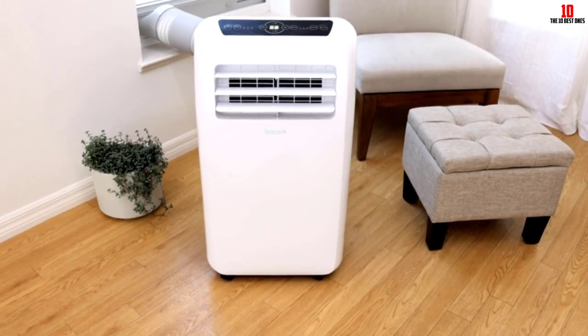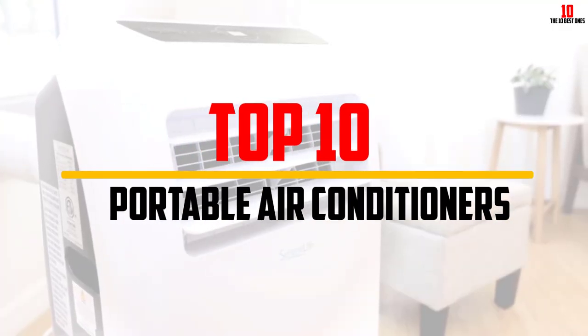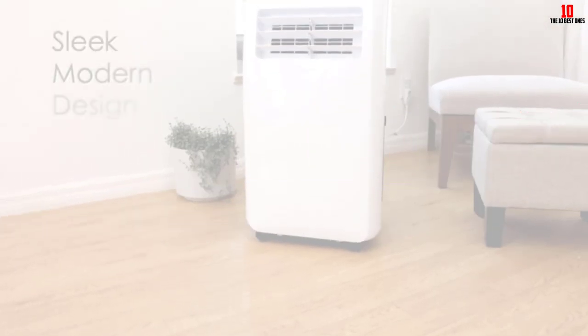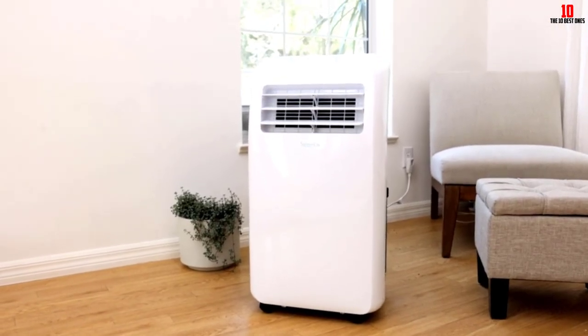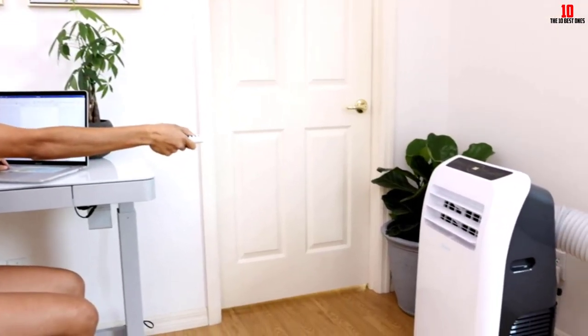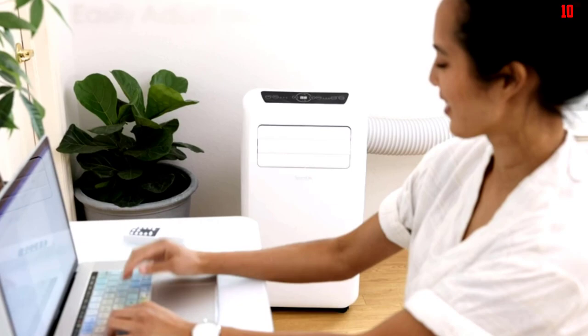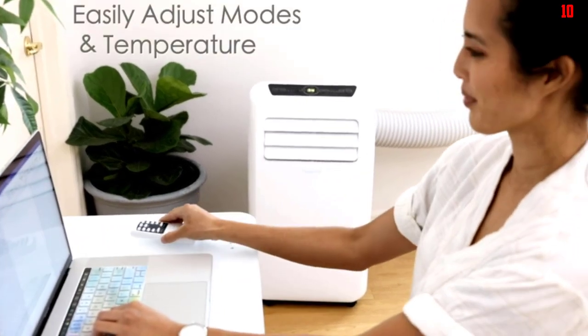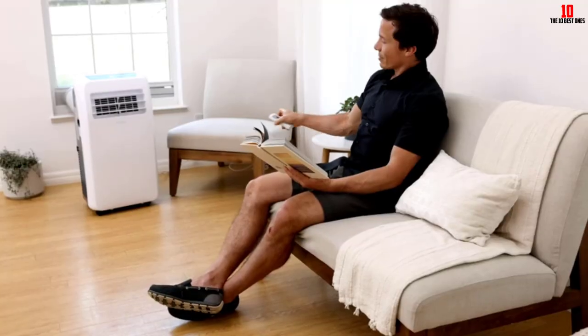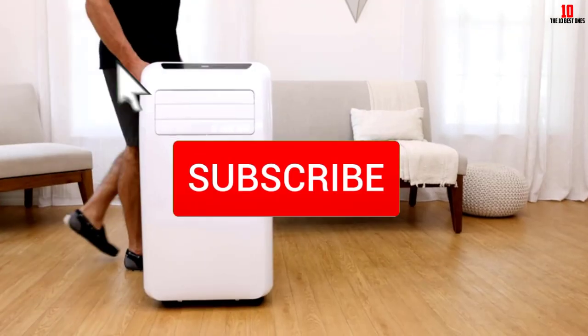Hey guys, in this video we're gonna be checking out the top 10 best portable air conditioners available on the market for their true quality. I made this list based on my personal opinion and hours of research, and have listed them based on popularity, quality, price, durability, user opinions, and more. If you want to see more information and the updated price, you can check out the description below, and also make sure to subscribe for more reviews.